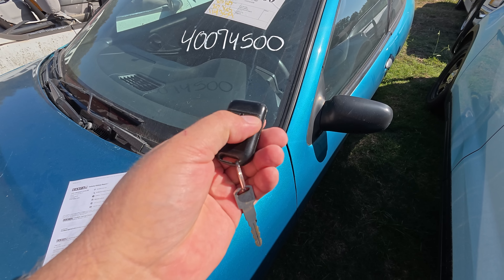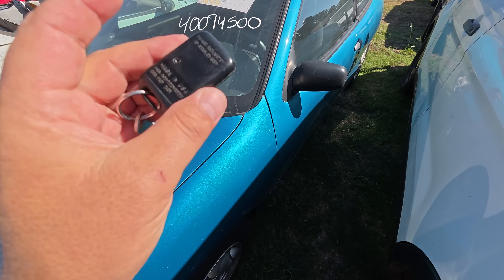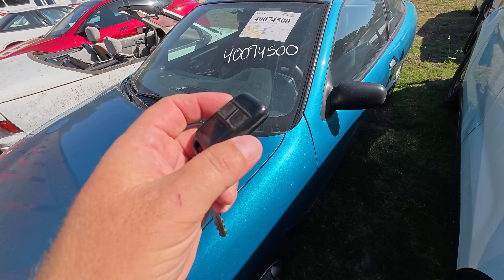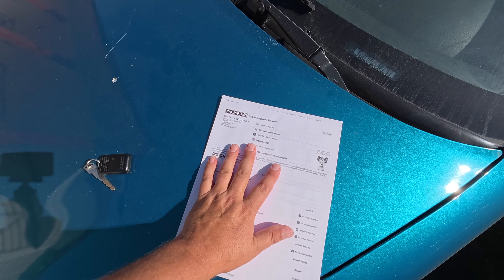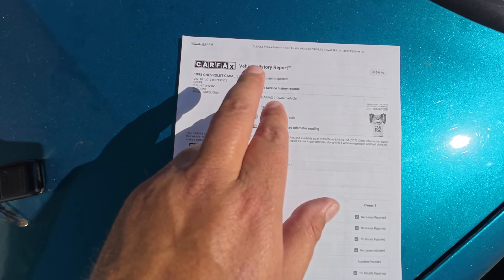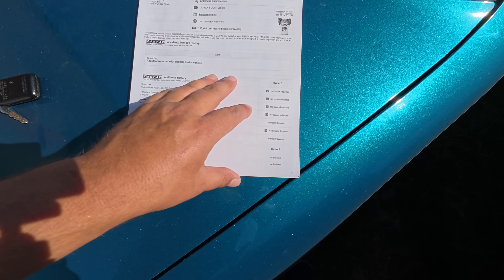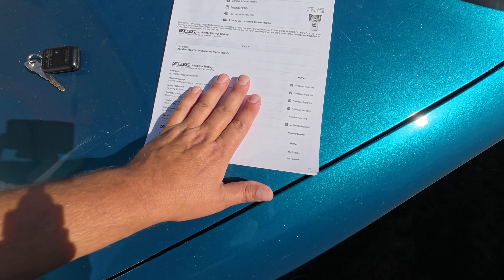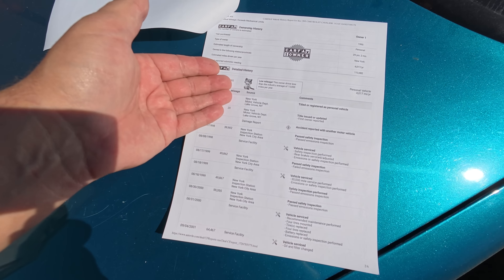We have a key fob. The alarm system is old because it was made right here in America. I got the CarFax report right here — we're going to look it over real quick. 1995 Cavalier coupe, 2.2-liter, CarFax one-owner certified with 23 service records. One accident, clean title — not salvaged. We have records dating back to 20 miles in September of 1995.